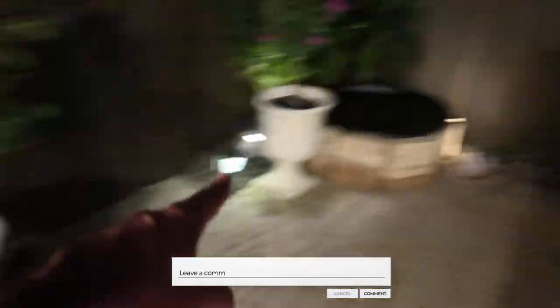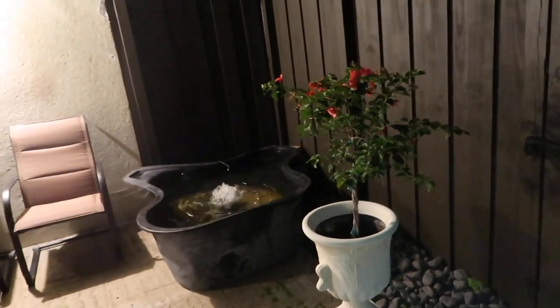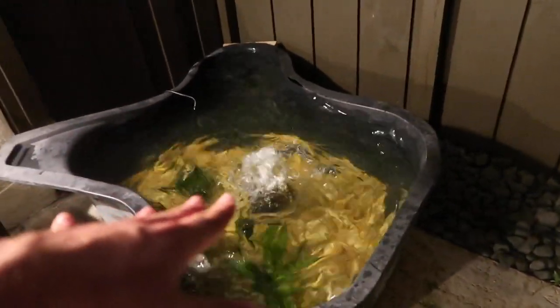Guys, what are we getting for this pond? We have so much more room for fish now. Over here in this little mini pond, we have a few koi and a big goldfish — maybe that goldfish should go in the big pond. Let me know down below what we should get in this pond. I'm so excited for this.